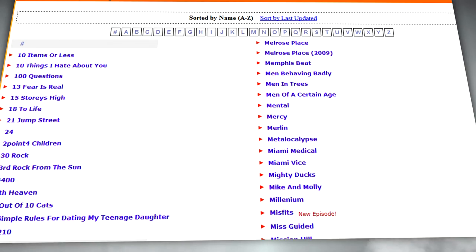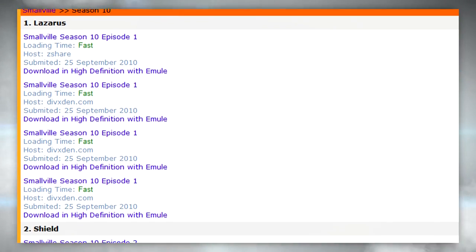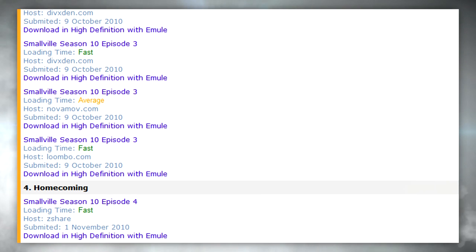If you click on TV shows, it's slightly different. It doesn't give you by year, but it does give you a list of all TV shows that's been out and you can select from letters of the alphabet. When you select your favourite TV show, all you need to do — what you'll see are seasons. When you click on a season, you'll see all of the episodes, and under each episode you'll see various details: where it's hosted, what date it was submitted, and the loading time — it'll either say fast or average.